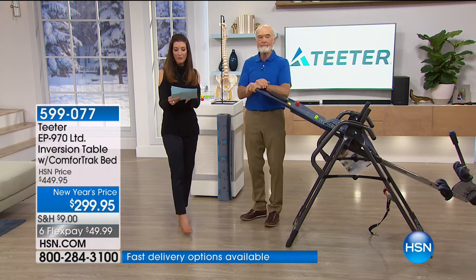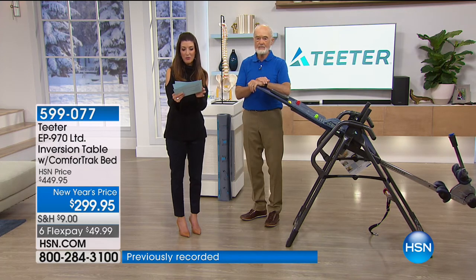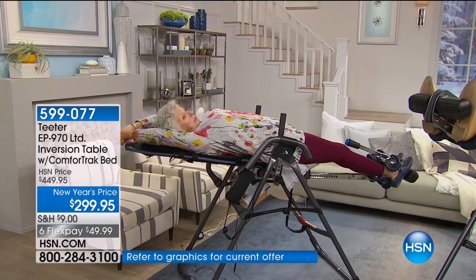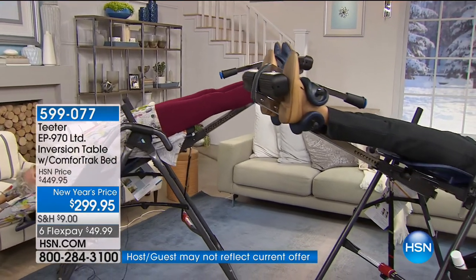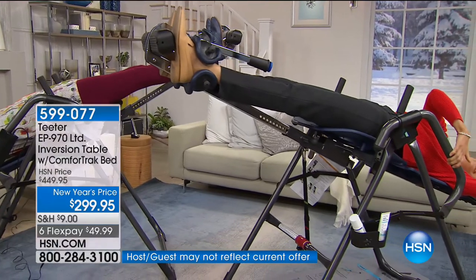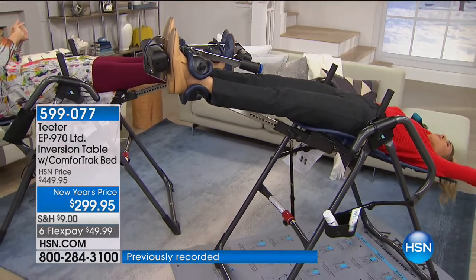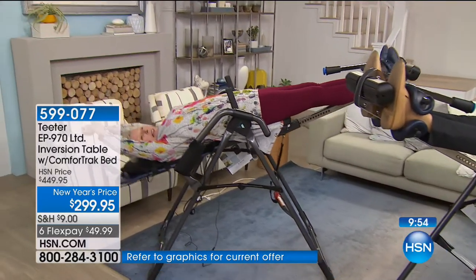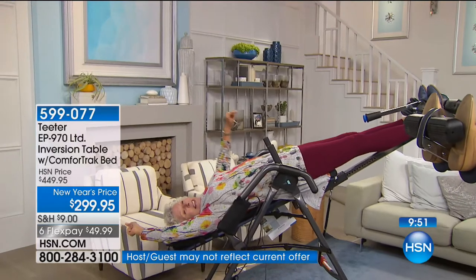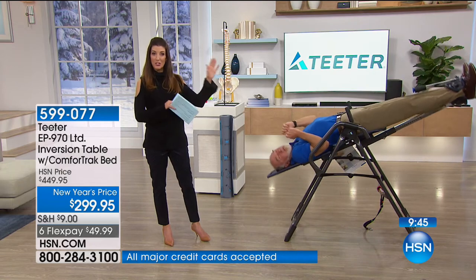Here are some HSN customer reviews. Mark in South Carolina: 'I use this every day — my back has never felt better. This was worth the money.' Rain Check in Ohio: 'I am loving my inversion table — it stretched my back and works my core.' Big Owl in Utah: 'I get on it once in the morning and once at night for five minutes each and I sure can feel the results.' And from Colorado: 'I use this two to three times a day and the results are amazing — can't believe I waited so long to order.'